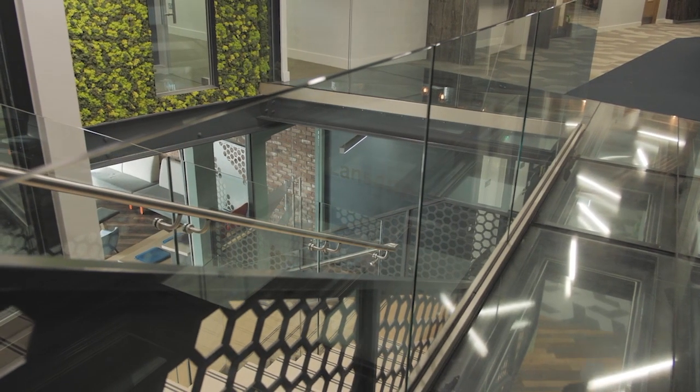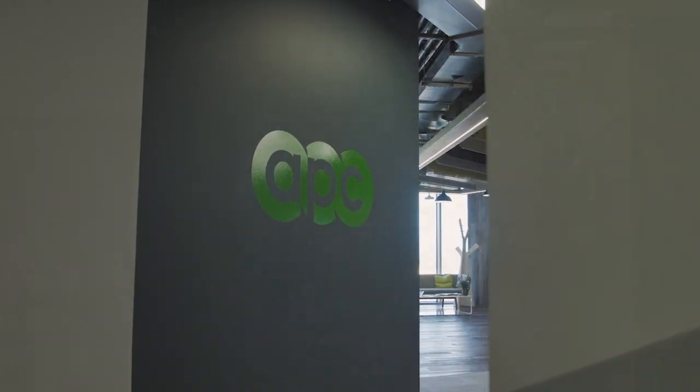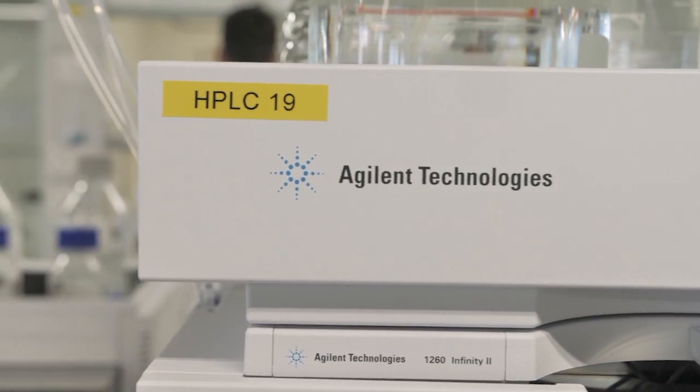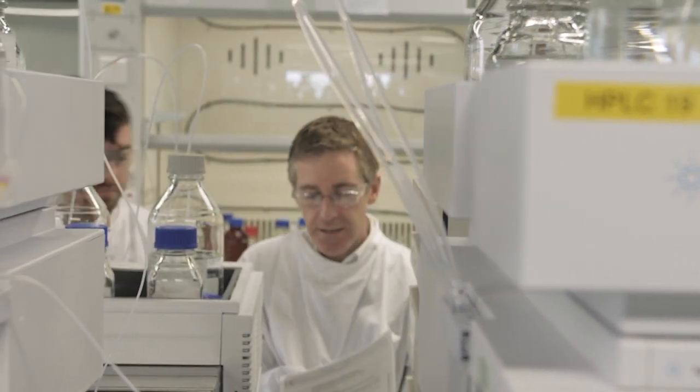My name is Damien Connolly. I'm a senior analytical scientist here at APC and we're located in South County Dublin. APC's mission is to accelerate the delivery of life-changing medicines to patients and we do that by partnering with eight of the top ten global pharmaceutical companies and five of the top ten biopharmaceutical companies.